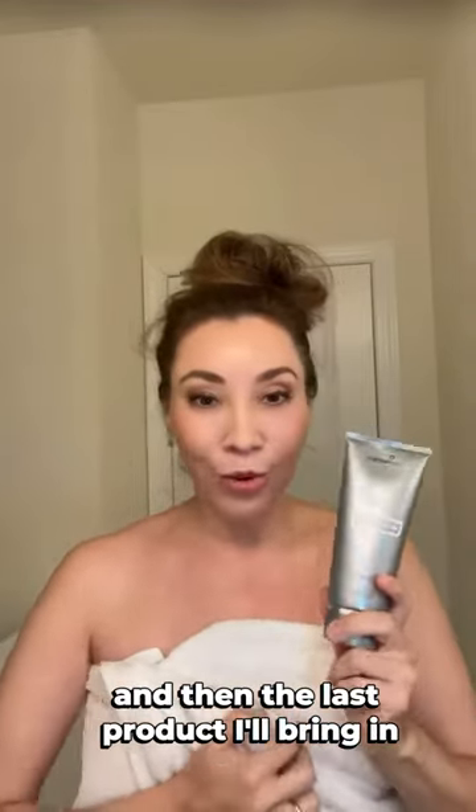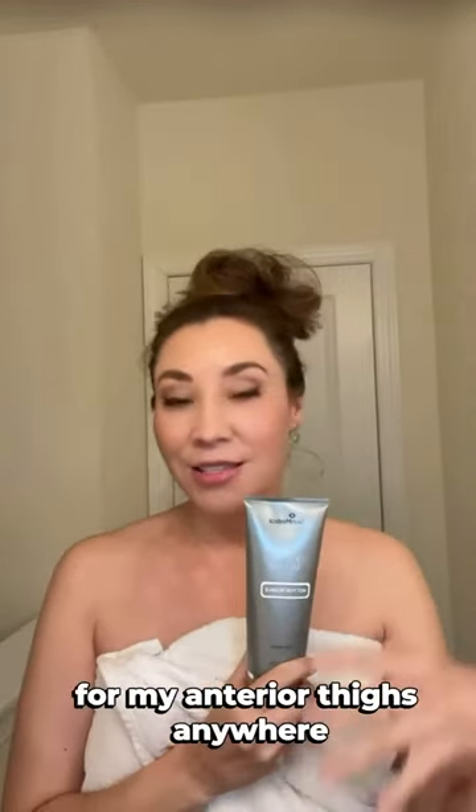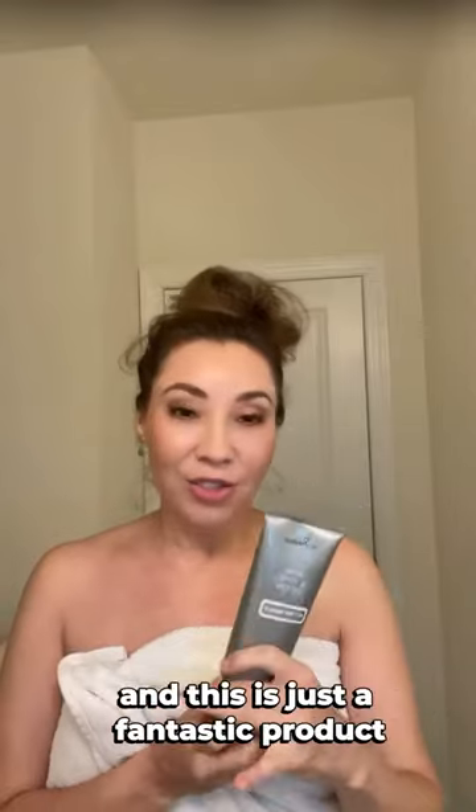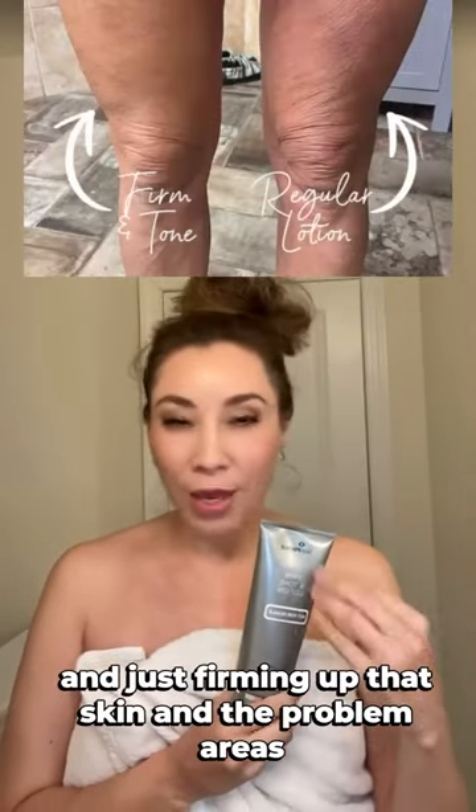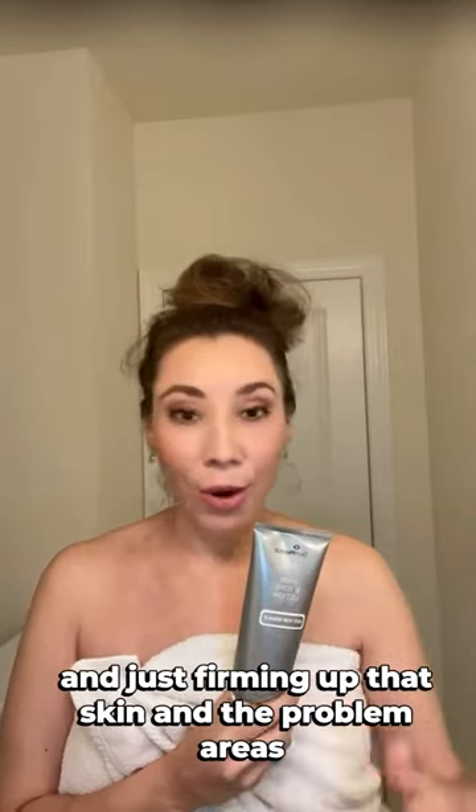And then the last product I'll bring in for my anterior thighs is a Firmin Tone lotion. This is just a fantastic product, especially during the summer months, for firming up the skin in problem areas.